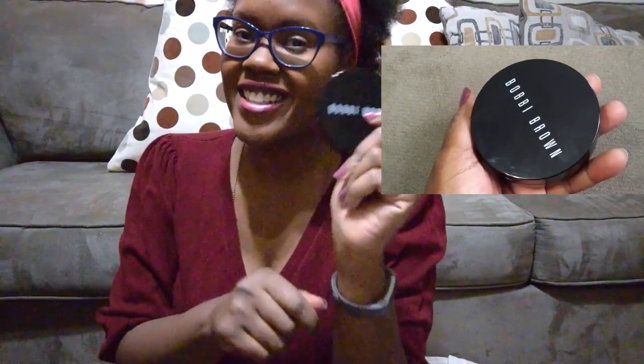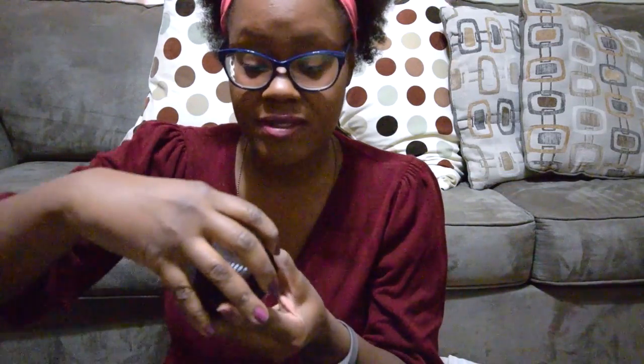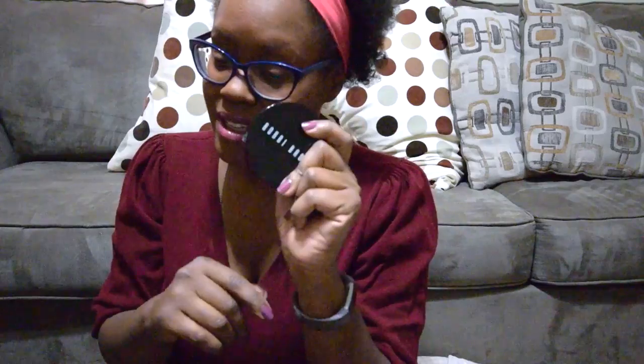And then of course I've got some foundation — this is Bobbi Brown foundation and I just like the smell of this one. The packaging is a little weird; it opens kind of like a compass. That's an essential. And then I've got a pen, and usually I carry sticky notes in there too, and an extra comb just in case I need to do my hair last minute.